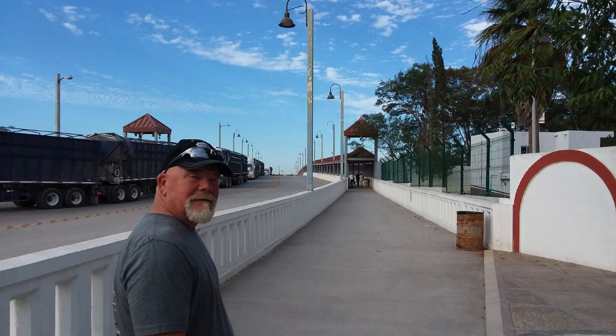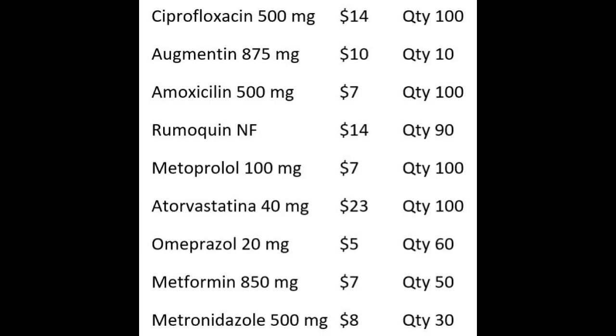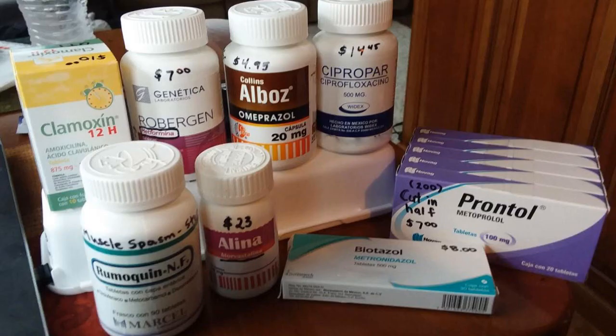Going back, you just go down the sidewalk on the other side of the bridge, and you do have to go through the U.S. border, so you'll need your passport. Here's what we bought — they will want to see what you have in your bags, and you just tell them you have medications. There was no issue with the quantities that we bought.